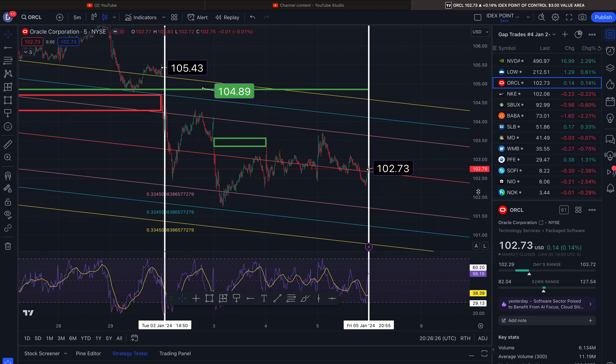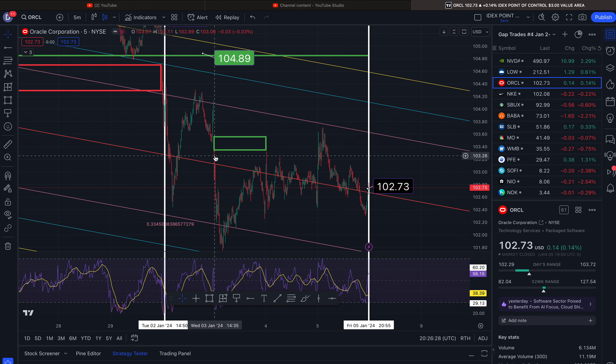This gap developed on Wednesday to the upside, and you could have made a run from down here all the way up knowing that this would close because it is in the realm of negative two and two. This gap is harder to get to, but this gap would easily fill because it's within the parameters I work in. That closed out at $103.56, then hit resistance and fell back down.